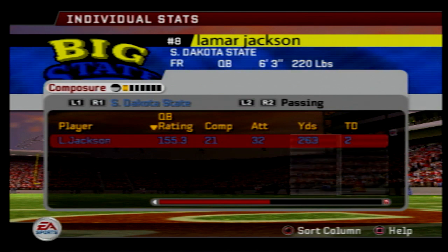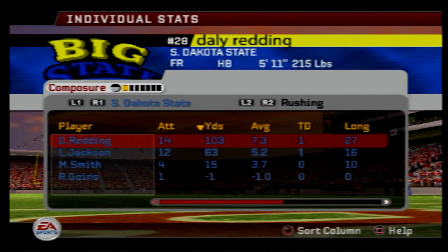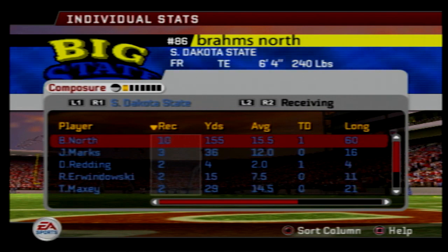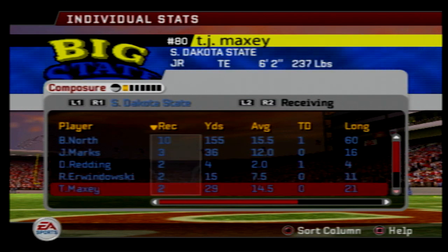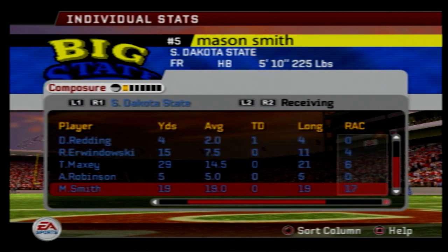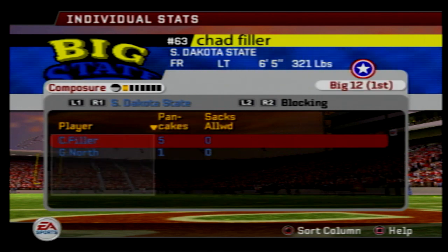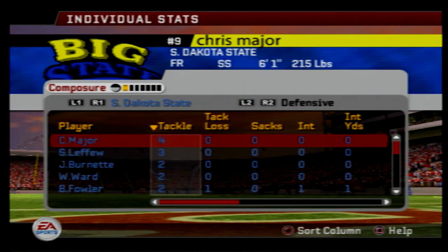Jackson went 21 of 32, two touchdowns, no picks, 65% completion, long of 60. Daley Redding 103 yards; Mason Smith four carries, 15 yards. Redding and Jackson both had rushing touchdowns; Mason Smith with two broken tackles today. Brahms North had 155 yards receiving on 10 receptions, one touchdown. Daley Redding two catches, four yards, one touchdown. Jack Marks 36 yards receiving. TJ Maxey and Mason Smith one catch, 19 yards. Two drops for Reinhardt Erwandowski and one for Jack Marks. Five pancakes for Chad Filler; Gray North also had a pancake. No sacks allowed today — the offensive line played fantastic.